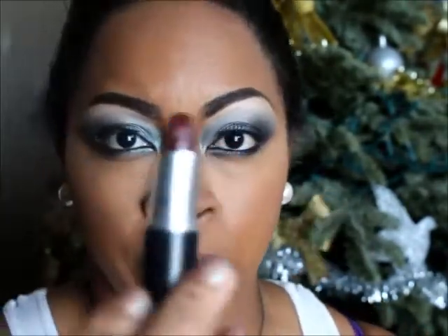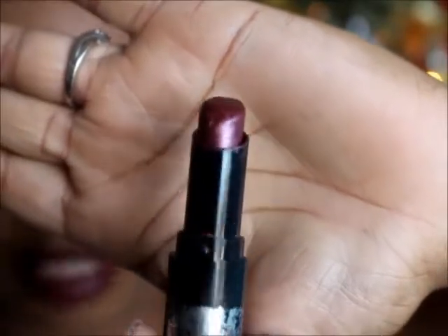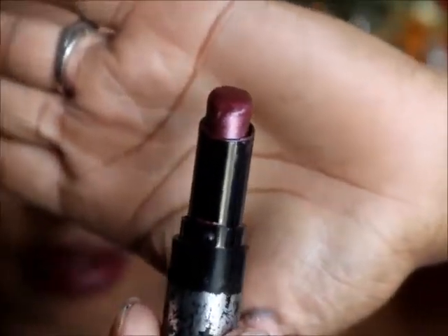I'm going to use Sin by MAC, which is this really beautiful dark berry color. On top of the Sin lipstick, I'm going to use this lipstick from Wet and Wild called Divinely Chilled and just apply a little bit. Then I'm going to use a lip gloss and just pat it on top because it was a little shiny — just a little.